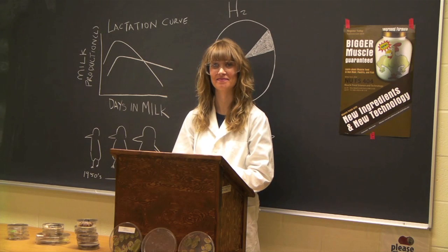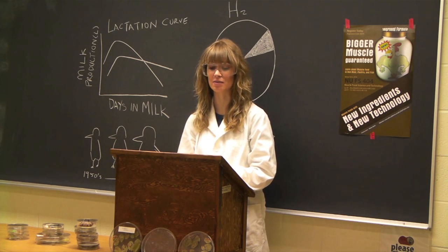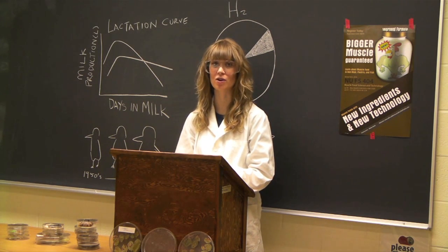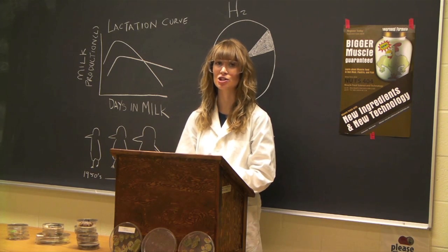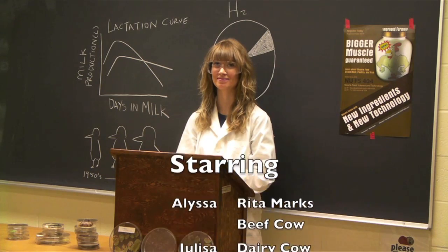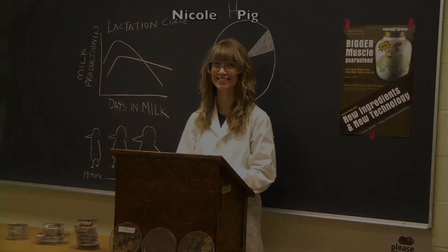What is the future of our super animals? Continuing research and better management will allow our animals to improve. If we can no longer improve the quantity of production, we can continue to improve the quality of our products. In conclusion, super animals will continue to get more super. Thank you very much.